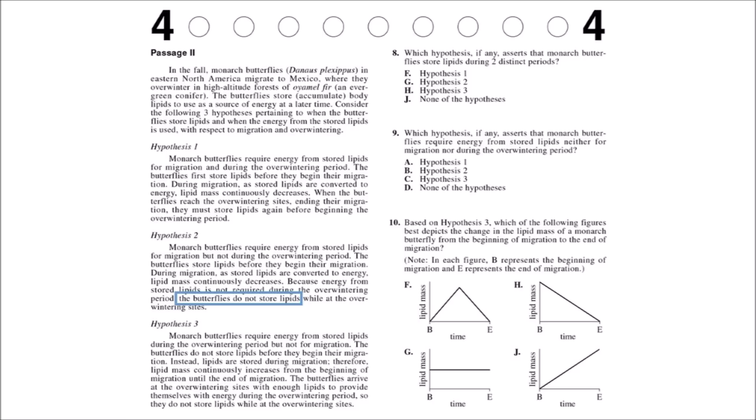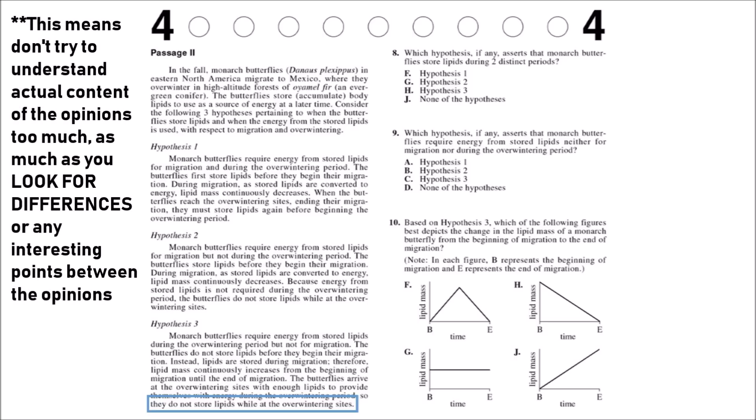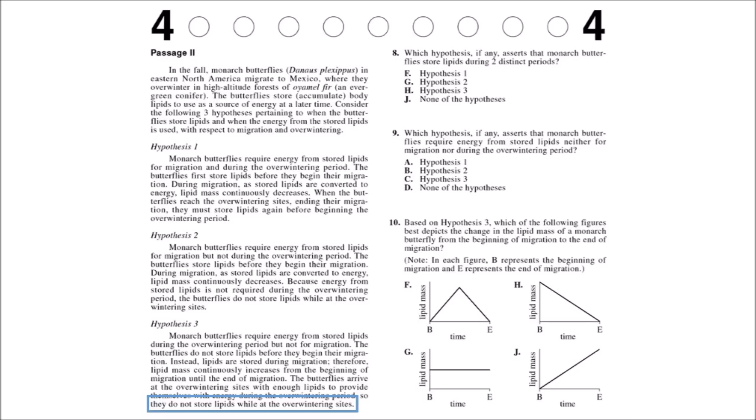Hypothesis 3 says butterflies require energy from stored lipids, but not for migration — that's the main difference from 1 and 2. The butterflies do not store lipids before they begin; instead, lipids are stored during migration and mass continuously increases. They arrive at the overwintering sites with enough lipids to get through the overwintering period, but do not store more while there. This is a completely different hypothesis — hypothesis 2 had just one difference from 1, but hypothesis 3 is completely flipped. Just take note of differences; don't focus on overly deep understanding.